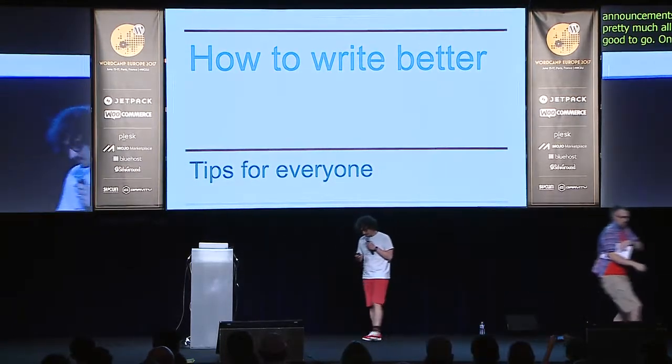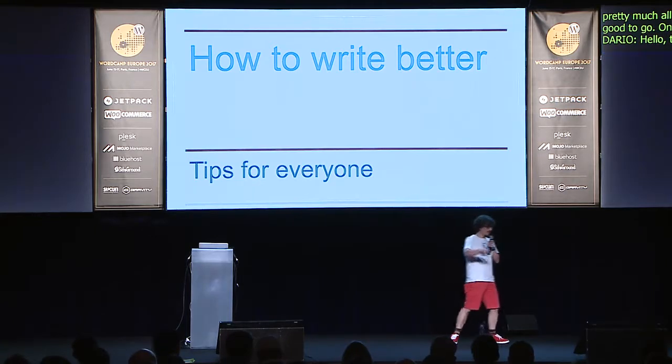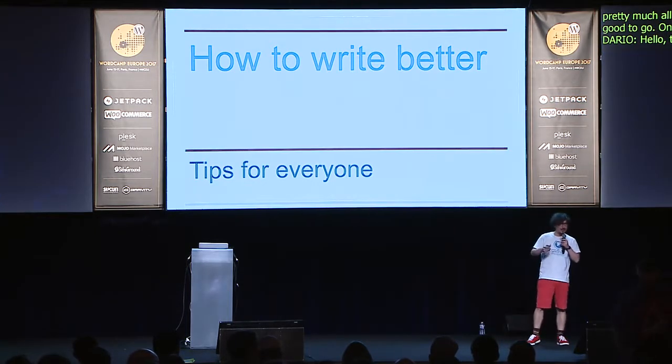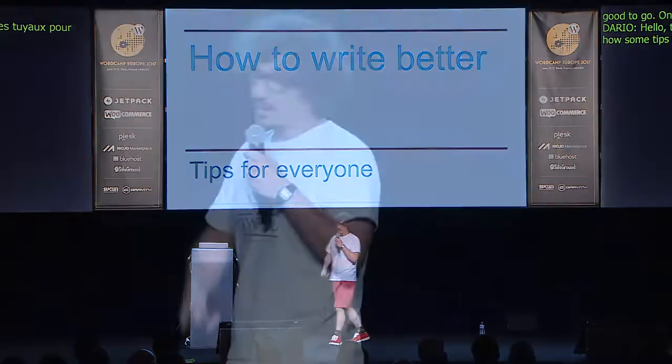Hello, thank you. I want to talk a bit about some tips for writing better. I hope it helps you and I also hope you have a good lunch. I didn't expect such a crowd, but let's get started.